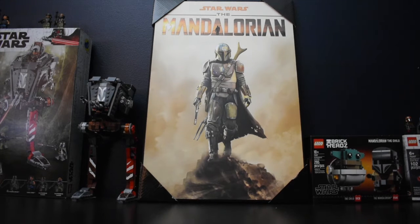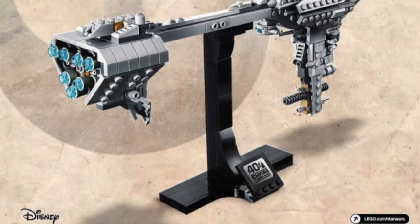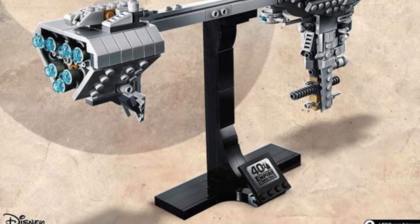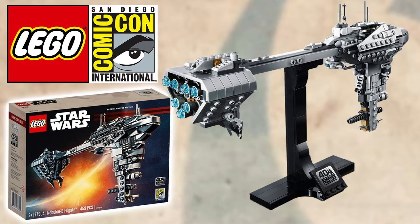As somebody who doesn't know what it is, and since this set will probably be pretty expensive, I don't think I'd pick it up. Is it from Rogue One, maybe, or is it from A New Hope? I don't know. But it does have that 40th anniversary of The Empire Strikes Back, and it's got a nice black stand box — I really like the look of that box and how exclusive it looks.